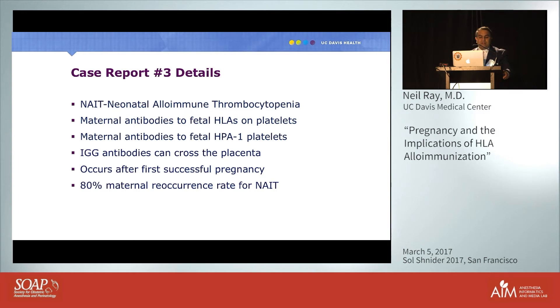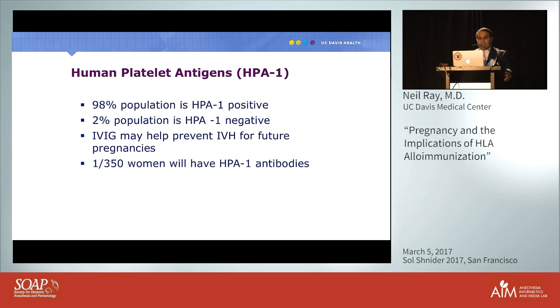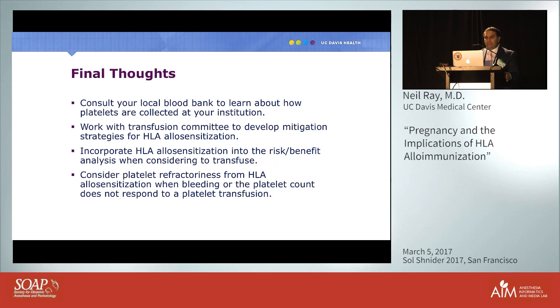Any woman with a history of NAIT has over an 80% chance that subsequent pregnancies will be affected. Regarding HPA antigens: 98% of the population is HPA-1 positive, but 2% are HPA-1 negative. A postpartum woman has about a 1-in-350 chance of developing HPA antibodies. If you know a woman has this condition and is pregnant, IVIG may have a role in preventing IVH in future pregnancies.